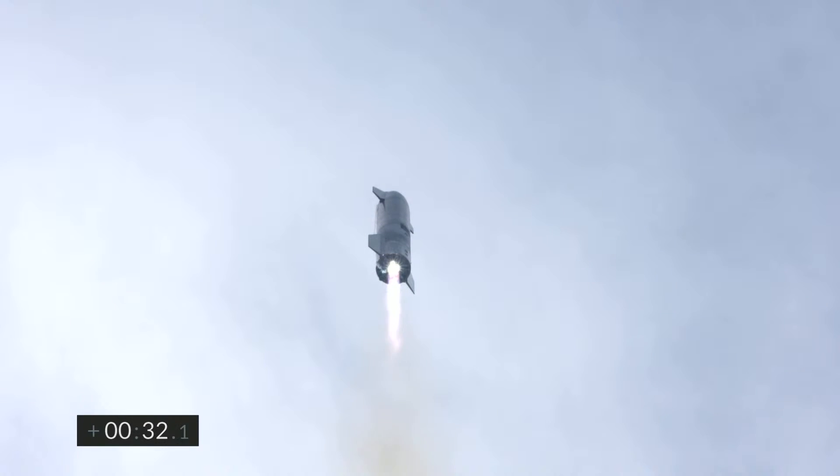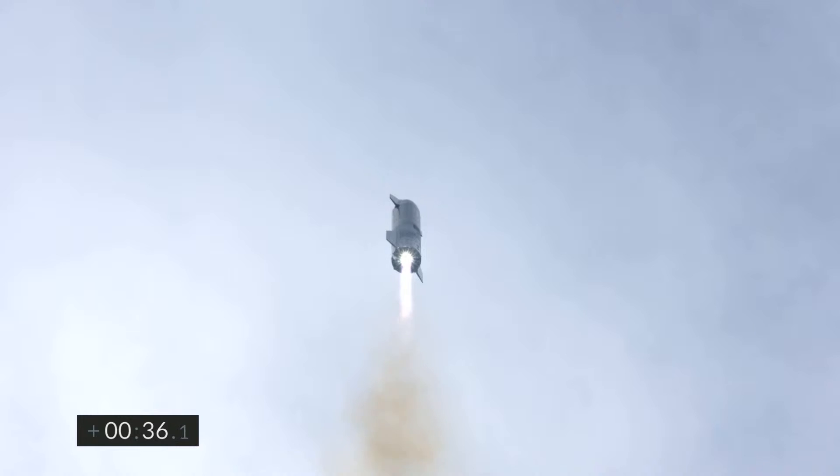T-plus 30 seconds, Starship 10 has liftoff. It's headed to 10 kilometers on its test flight from Boca Chica in Cameron County, Texas. We have liftoff.